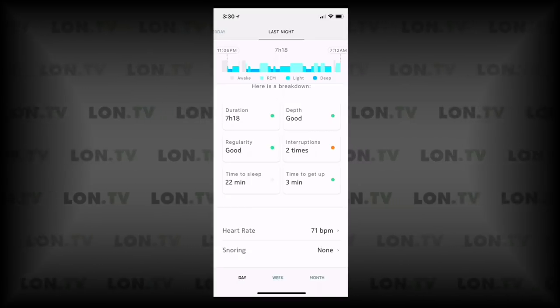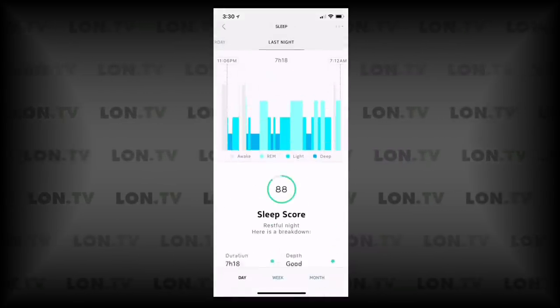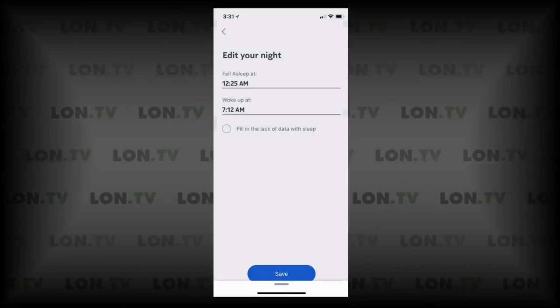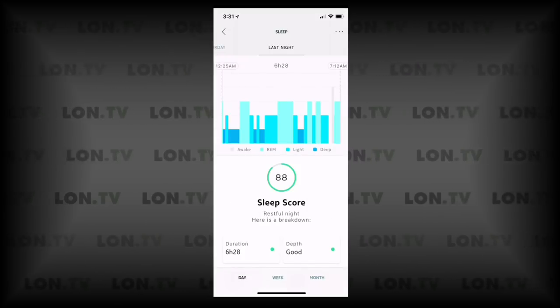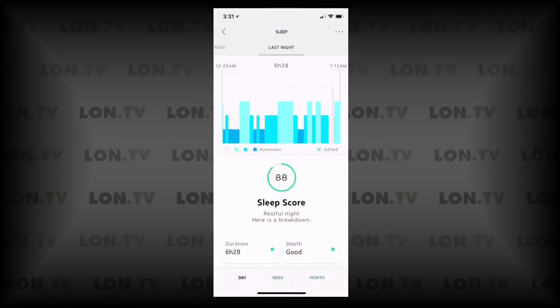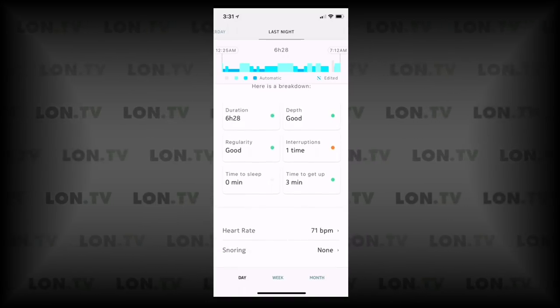It says my time to sleep was 22 minutes, which we know is not correct because I was watching Westworld for at least an hour. But I can edit this to make it more accurate — I'm going to go in and say that I went to sleep at 12:25 AM, which will hopefully give us a more accurate picture. After saving, it updates my sleep score. It's still showing a pretty good night's sleep, apparently because I had enough deep sleep to compensate. You do have the ability to adjust the times after the fact, but again, it's not going to be a perfect detector because it's only measuring based on motion.